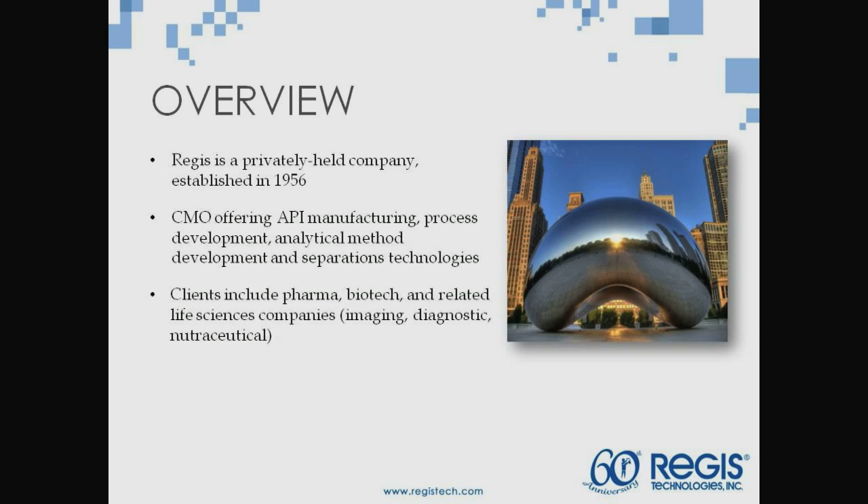I'm going to give you the brief commercial on Regis, and then we'll get into the talk. We were formed in 1956 by my father. Kind of fun to have the founder here after 60 years. We're a CMO specialized in API manufacturing and process development, but we also do all the tech packet that creates your CMC section, such as analytical, validation, stability, etc.